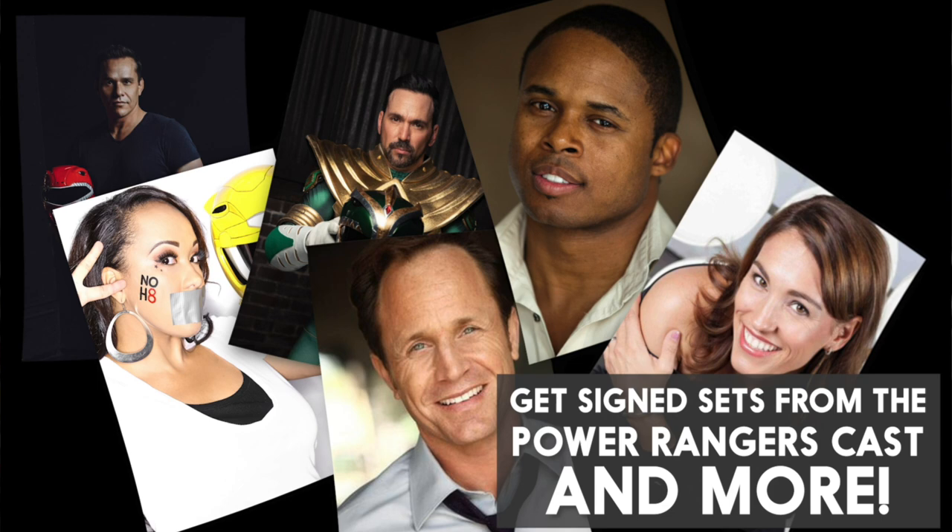You can order each one individually, or you can order the whole set. If you just want one you can order one, but if you want all six you can order all six as well. You also have the opportunity for three ultra rare premium collectibles, and they're going to have signed sets available to order.